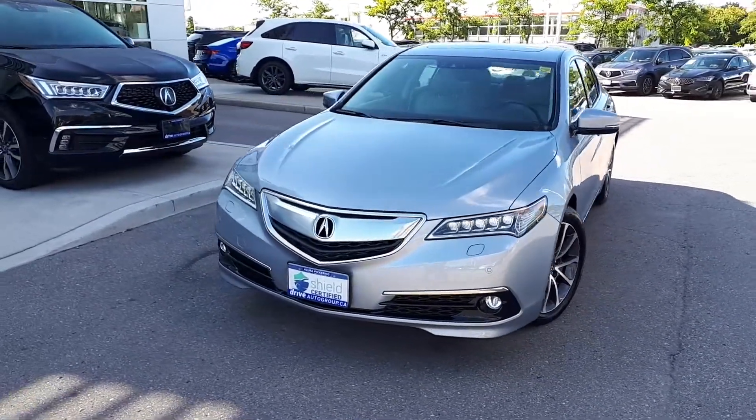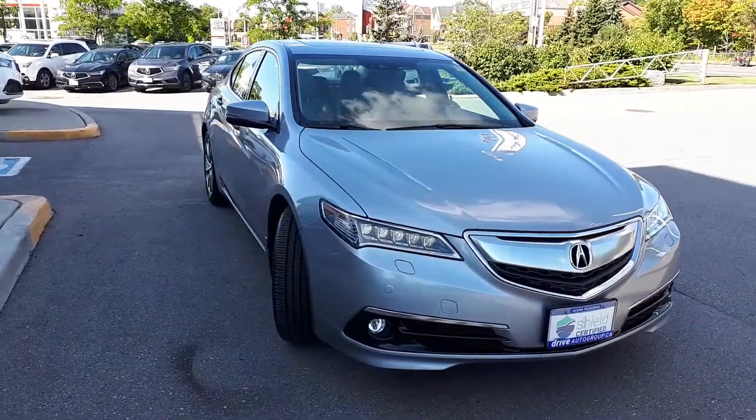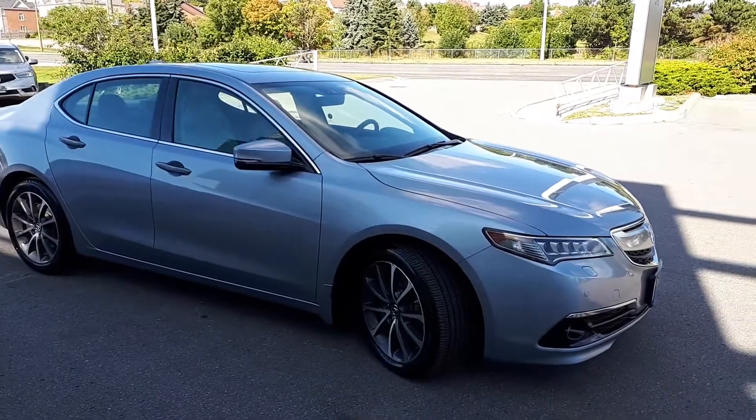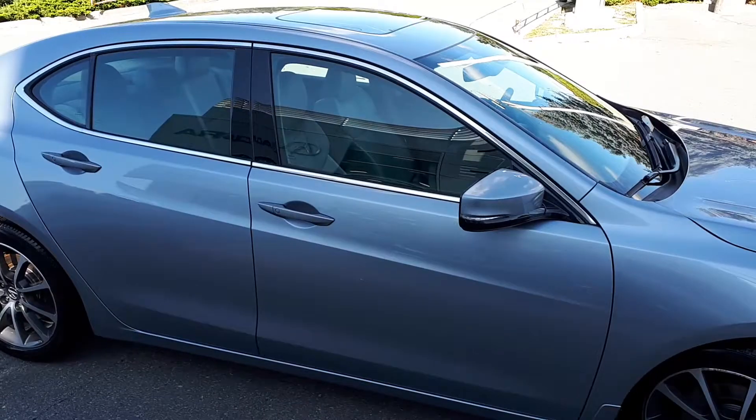Here at Acura Pickering, we have a drive shield certified 2015 Acura TLX Elite all-wheel drive. Here's a quick look at the exterior of the vehicle.